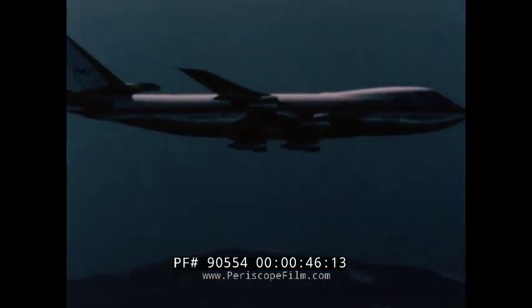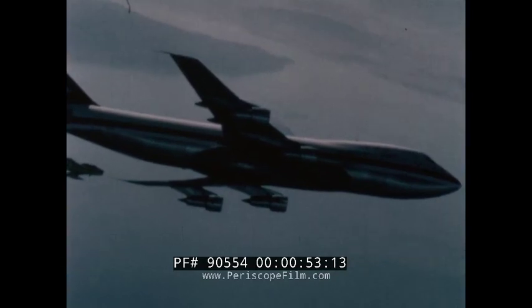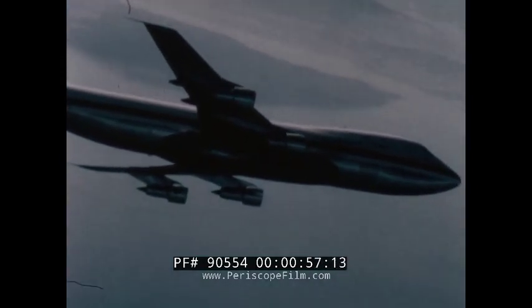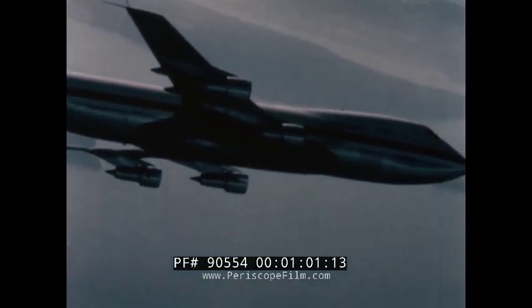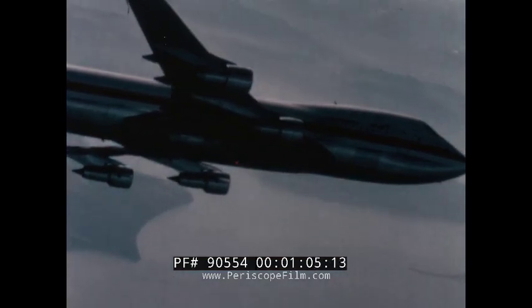In designing the 747, full use of internal space was a challenge — a challenge that had to be met before the airplane was offered to customer airlines. This film shows how one design objective was realized: that of using the area below the main deck for baggage and revenue cargo.